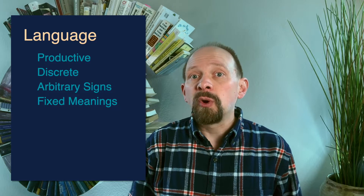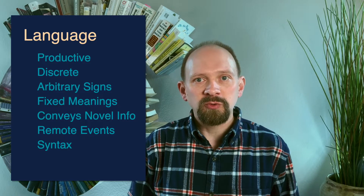Humans use language to communicate. Animals also communicate, both visually and verbally, on a variety of topics — from where to find food, to a desire to mate, or warnings of danger. But human language is more than mere communication. Human language productively combines a discrete inventory of mostly arbitrary units of sound, each with individual fixed meanings, to jointly convey novel information. Language can describe things immediately present, remote in time or space, or even hypothetical.